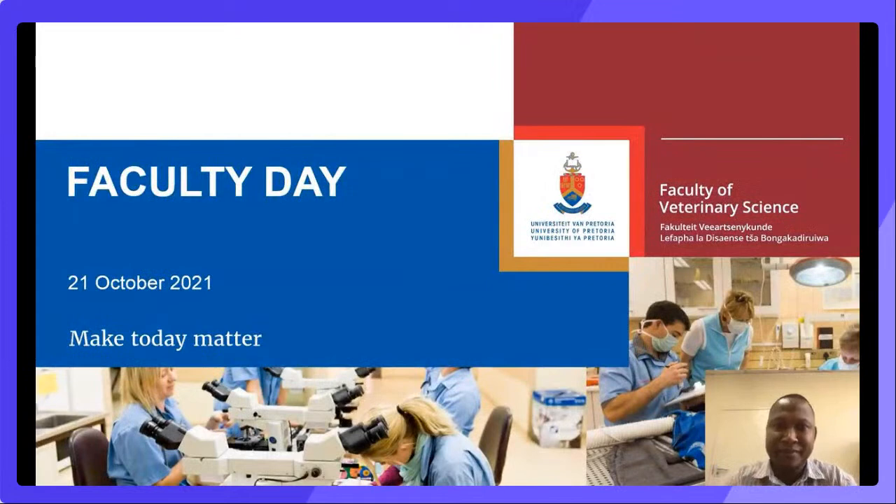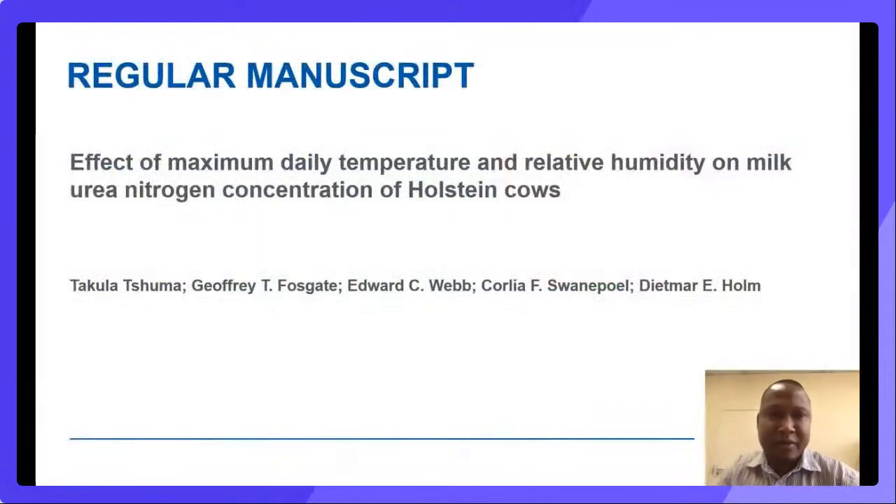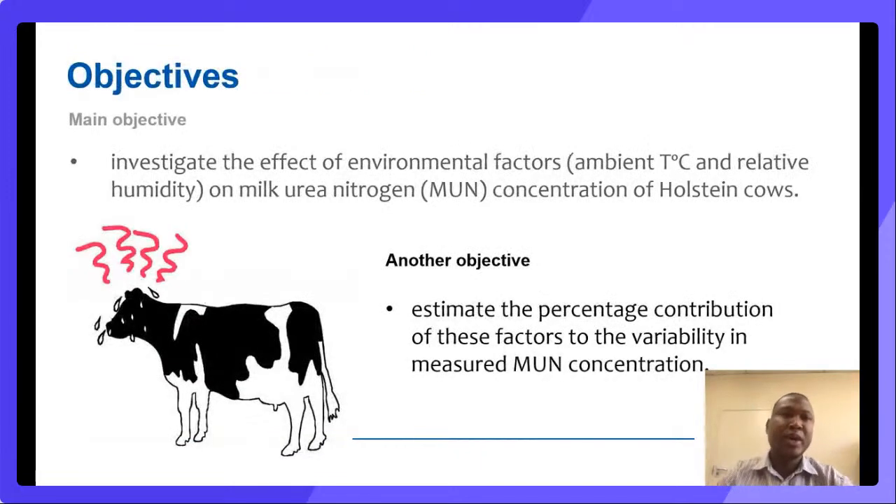Hello everyone. My name is Takula Chuma and I'm about to present on a study which formed part of my PhD thesis. The title of the study was the effect of maximum daily temperature and relative humidity on the milk urea nitrogen concentration of Holstein cows. We had two main objectives: the first was to investigate the effect of environmental factors — ambient temperature and relative humidity — on milk urea nitrogen concentration of Holstein cows. The second objective was to estimate the percentage contribution of these factors, plus other factors, to the variability in measured MUN concentration.